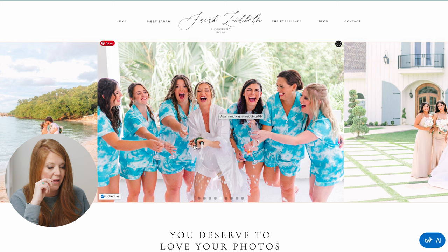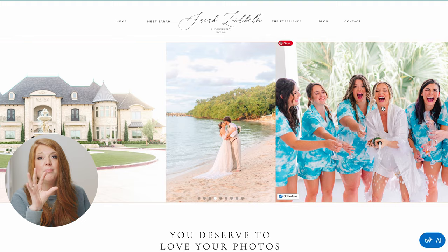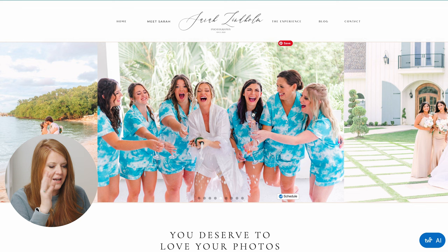Their pajamas are pretty bright, but I would maybe make this black and white. That's a quick first impression, because everything you have up to that point — look at the color tones, pastel, light and airy — and then bam, really bold blue aqua. The emotion is the reason you chose this photo, so make it black and white and you'll actually have more impact.